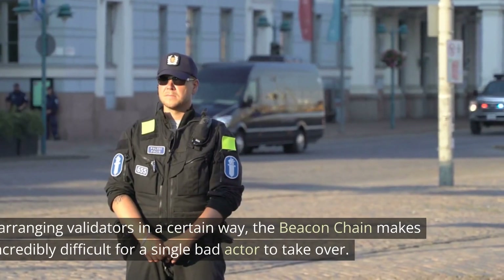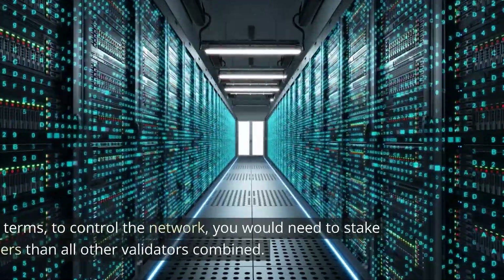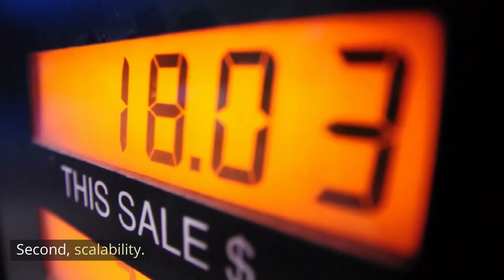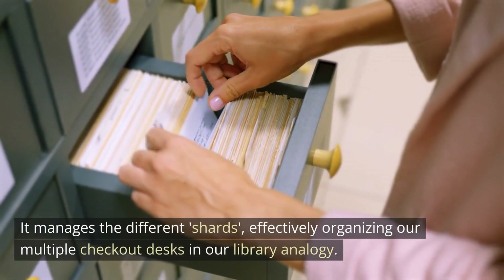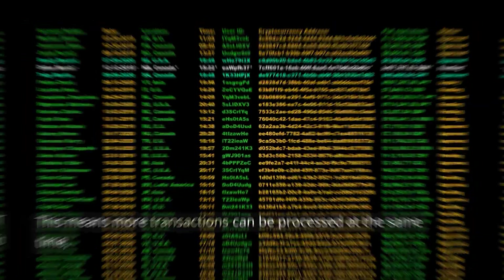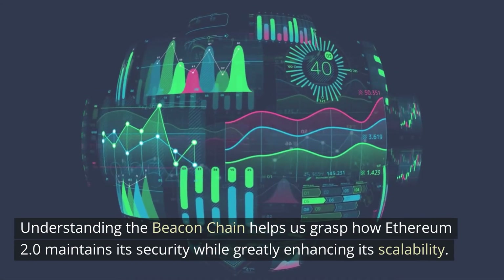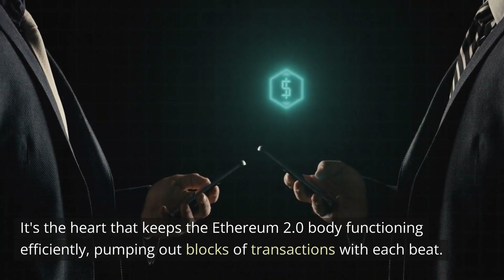For security, by arranging validators in a certain way, the beacon chain makes it incredibly difficult for a single bad actor to take over. To control the network, you need to stake more ether than all the other validators combined — a hefty price to pay, making attacks very costly and unlikely. For scalability, the beacon chain manages different shards, effectively organizing multiple checkout desks in our library analogy. This means more transactions can be processed at the same time, allowing Ethereum to handle much higher traffic without slowing down.